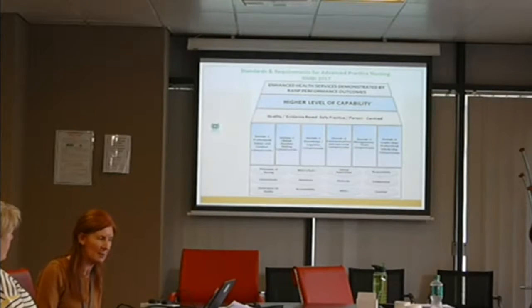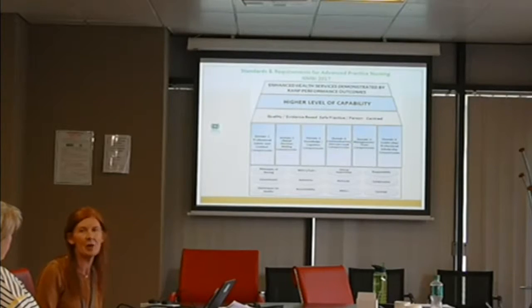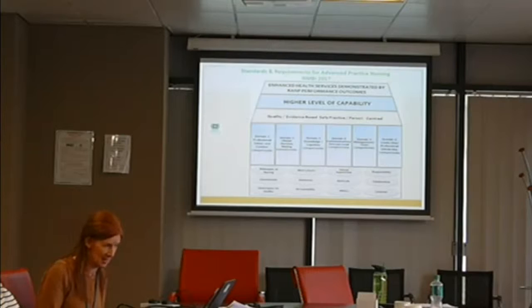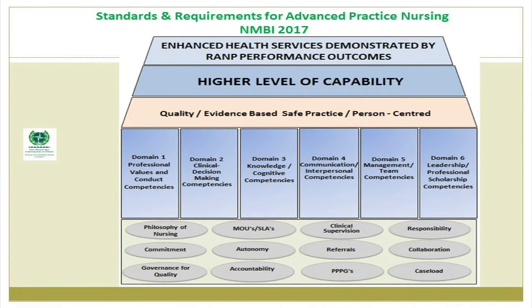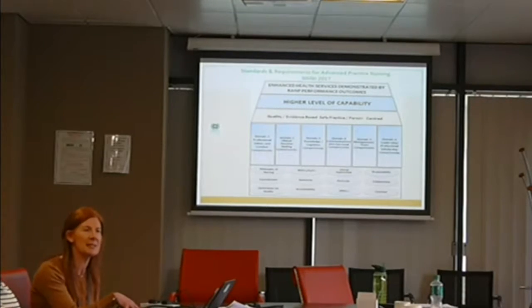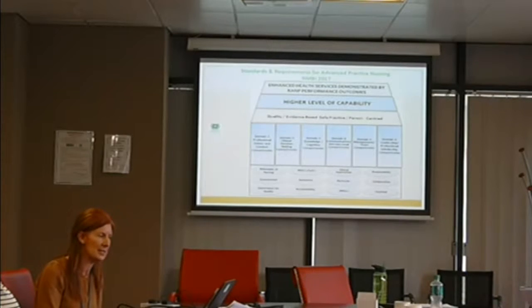Responsibility for practice, collaboration — no one works in silos, so you must collaborate with the interprofessional team — and a caseload in terms of autonomous practice. The six domains build on all of this. New standards requirements won't start until 2018, but nurses coming into the system in the future will start at six domains and build right up to advanced practice level. At the end of the day we see quality, evidence-based, safe, person-centered care at a higher level of capability, with vision and competencies to expand practice to meet service needs, resulting in enhanced health services demonstrated by RAMP performance outcomes.